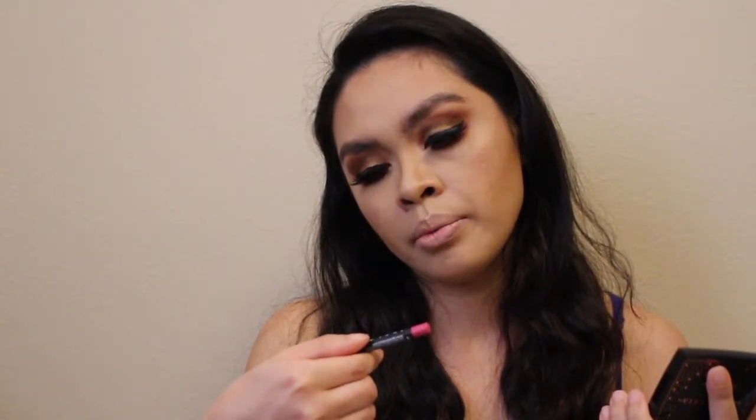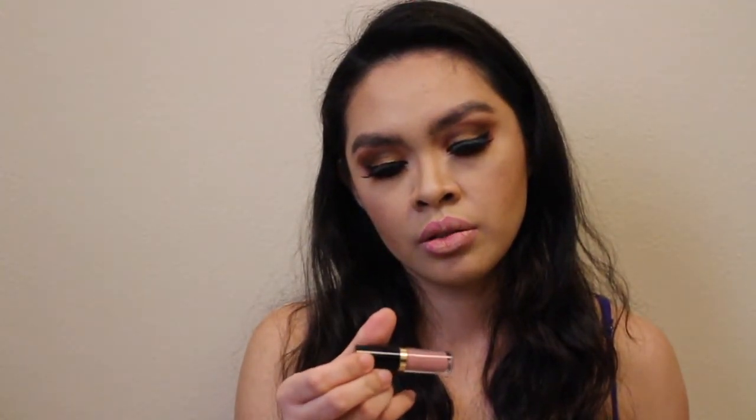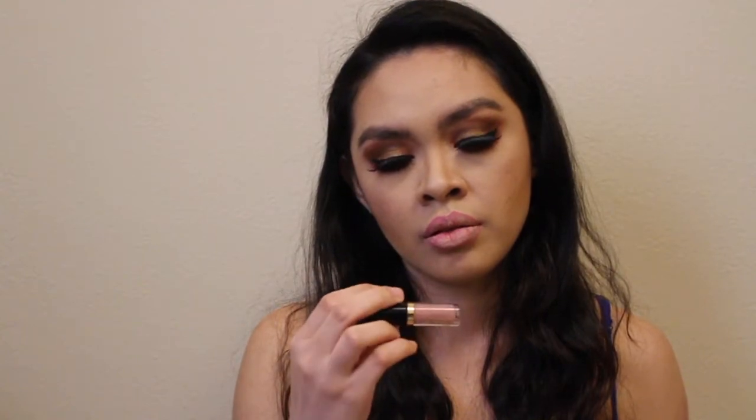For my lip liner I'm using NYX matte lip liner. And I'm using Tarte lip paint — it's a birthday cake shade. To finish up this look I'm using Morphe setting spray to set my makeup.